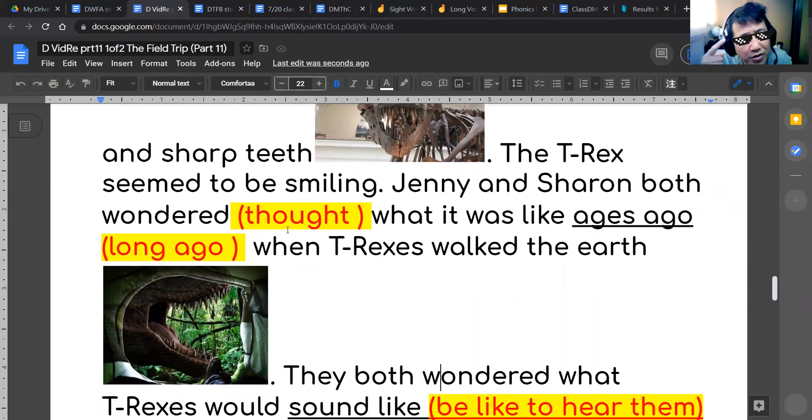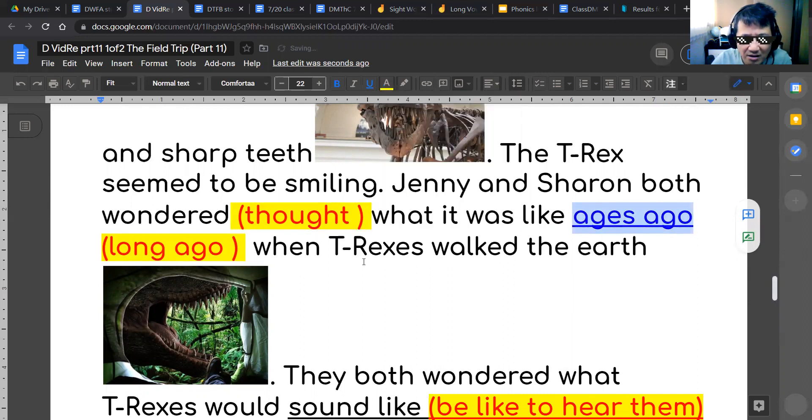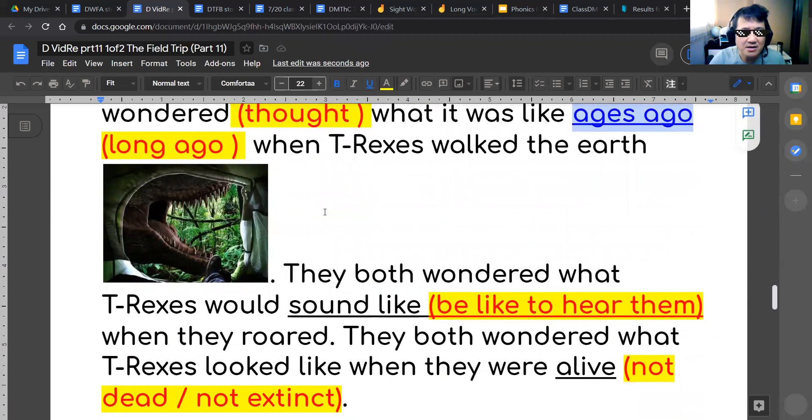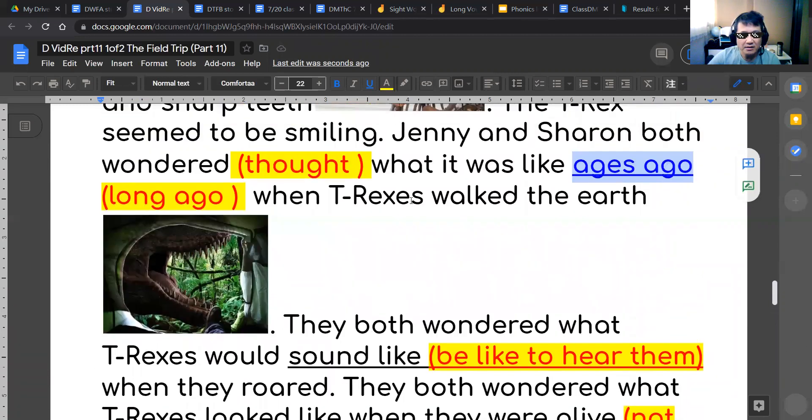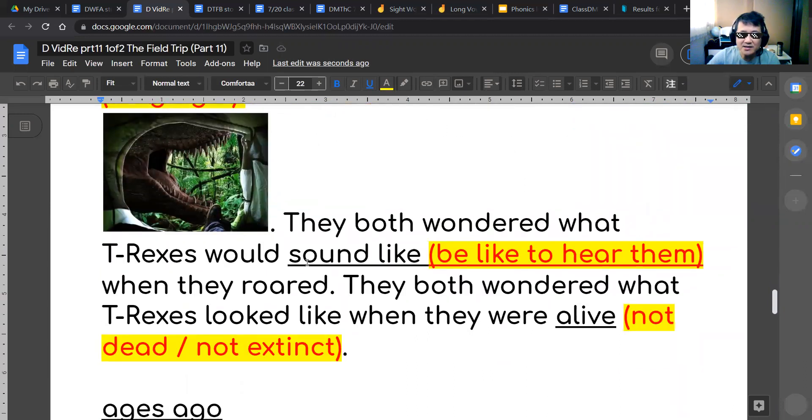Jenny and Sharon both wondered — they both thought, 'I wonder...' — so they wondered, they thought. Jenny and Sharon both wondered what it was like ages ago. Ages ago means long ago. Ages ago, long ago, when T-Rexes walked the earth. So they wondered what it was like ages ago — long ago — when T-Rexes walked the earth.